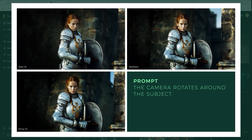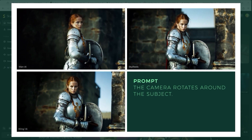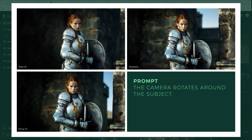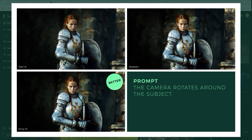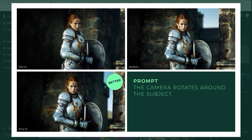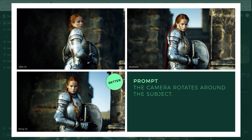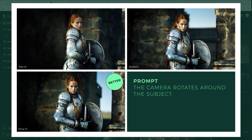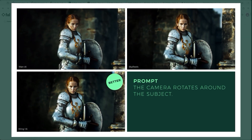In the last example of round two, we return to Joan of Arc. The prompt is short and relatively simple: the camera rotates around the subject. Interestingly, One AI's approach is wrong this time because the person rotates around herself — the camera should actually rotate around the subject. The best version is therefore Kling.